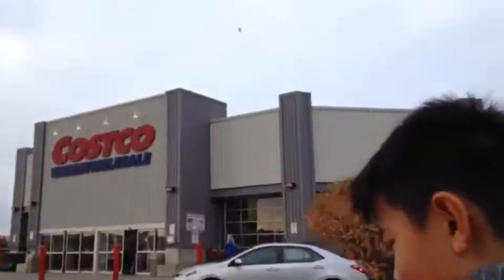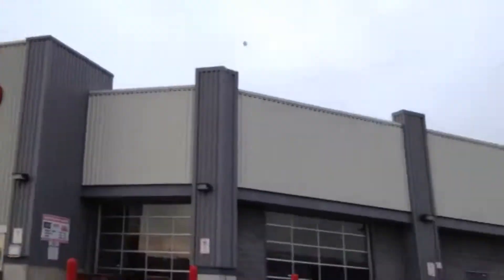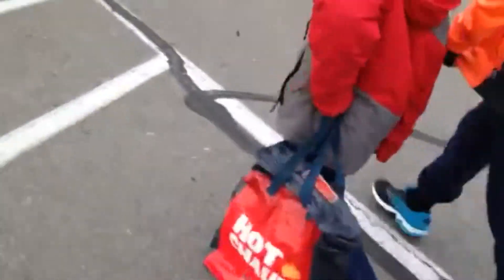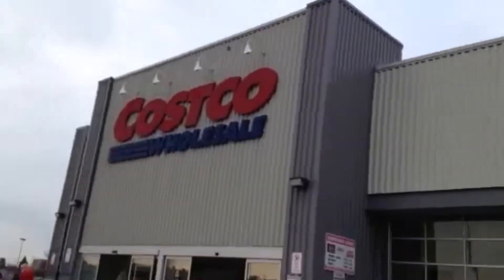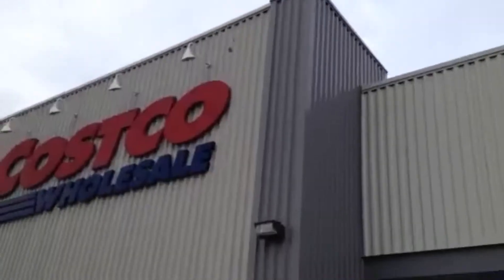It's Saturday morning and I figured the best thing is to tackle Costco right off the bat at nine o'clock. Then we're gonna go to the gym, go skating, go home, have lunch, go to basketball, go to birthday party, go to church.